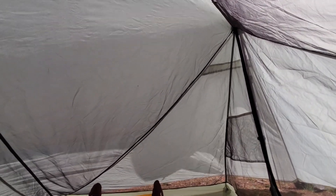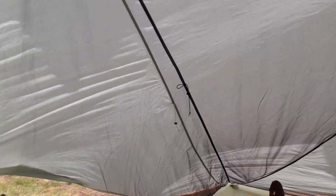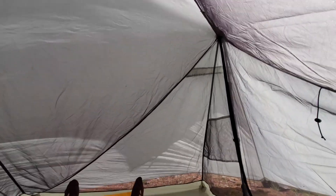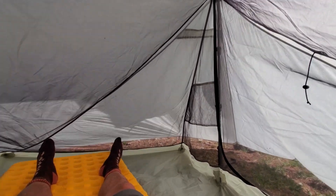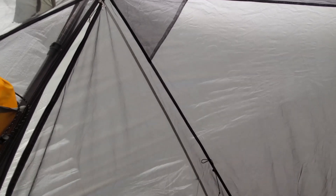We just got hit by one pretty serious gust. It only lasted maybe three to five seconds though, so we'll see if anything more long term. X-Mid 2P held up — still standing.